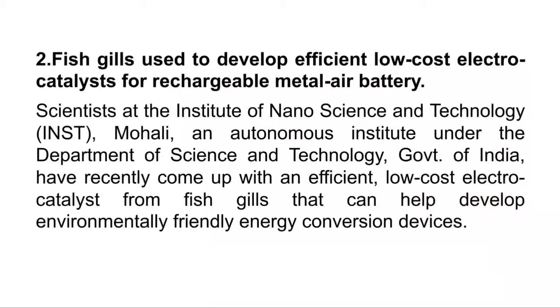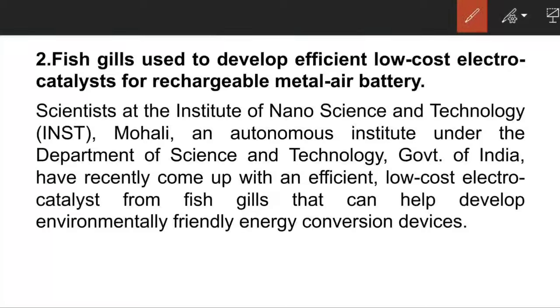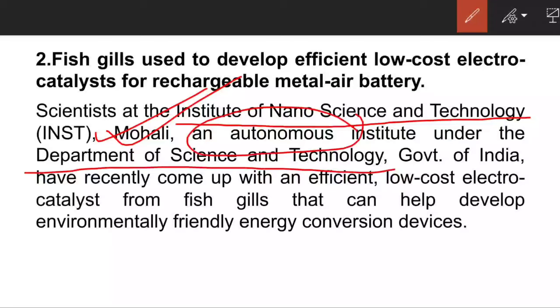The next article is: Fish gills used to develop efficient low-cost electrocatalysts for rechargeable metal-air battery. The institute behind this innovation is the Institute of Nanoscience and Technology, located at Mohali. It is an autonomous institute under the Department of Science and Technology.